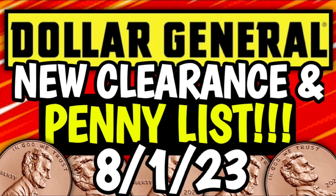Hey guys, it's Crazy Coupons. Welcome back to my channel. In today's video, we're going to be talking about the new clearance markdowns and penny list for this week at Dollar General.